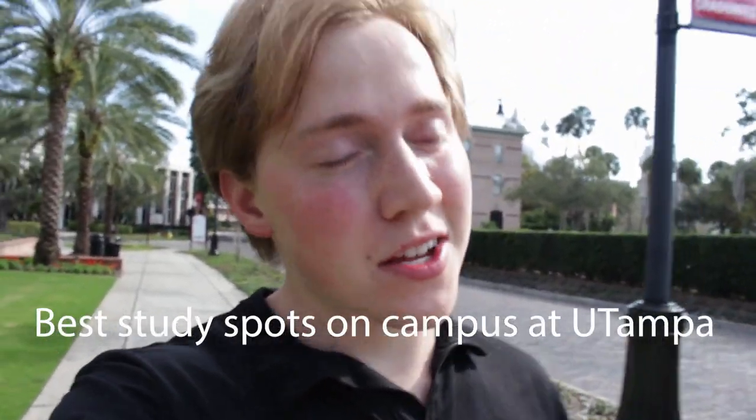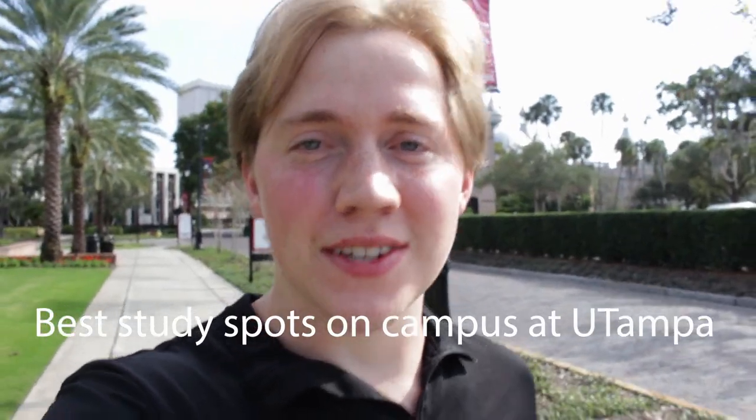What up everyone, hope you're having a great day. I'm going to show you some of the best study spots on campus and not so well known spots on campus to study. Let's get right into it — finals week just finished at UT so campus is really kind of dead, so I can spin circles and do all this fun stuff.